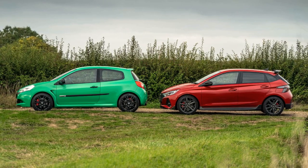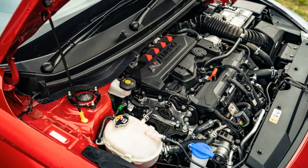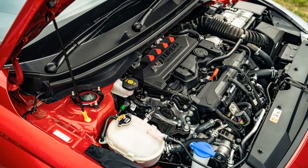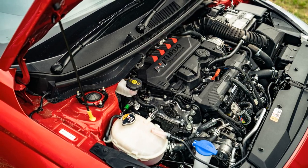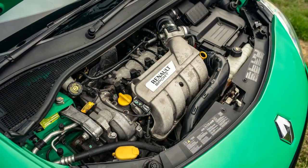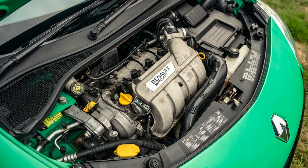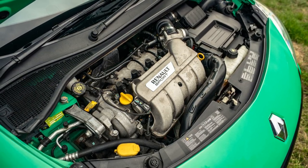Additionally, their dimensions — including length, width, and wheelbase — are remarkably similar. Both cars exhibit a level of nerdy detail in their development. Hyundai has fine-tuned its rev-matching technology, while the Renault features exquisite throttle pedal shaping, making driving an incredibly joyous experience.